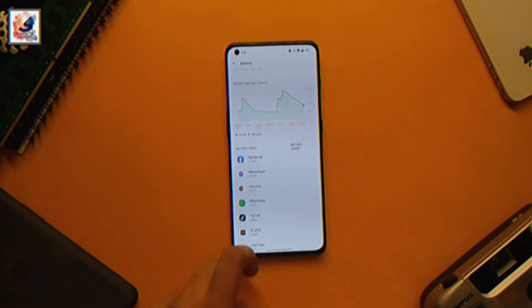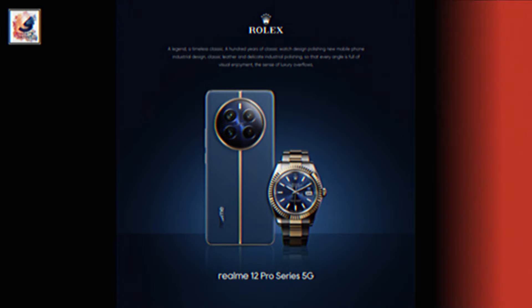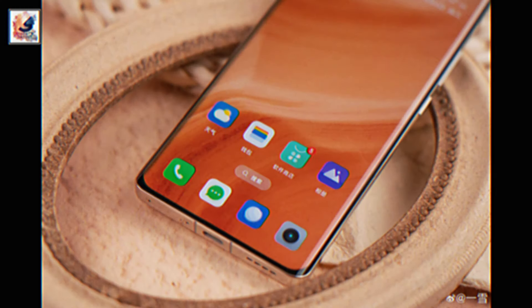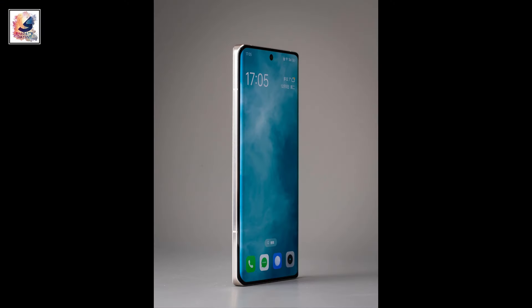Both phones are powered by a 5000mAh battery with a 67-watt fast charger. The Realme 12 Pro also comes in a Rolex Edition. The phones also feature a stereo speaker setup, an in-display fingerprint scanner, and face unlock. I am very much excited about the Realme 12 Pro Plus.